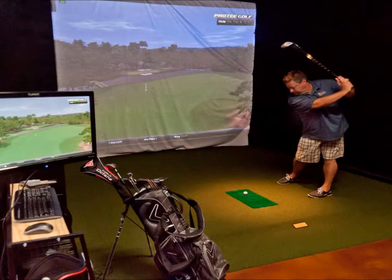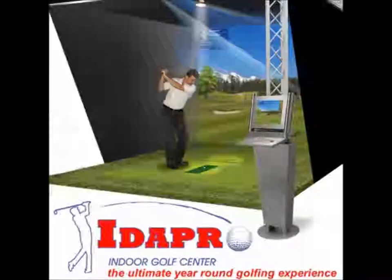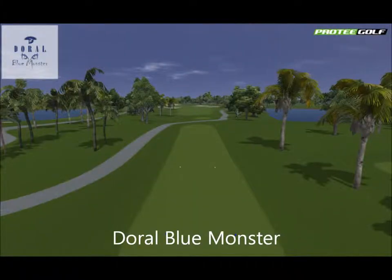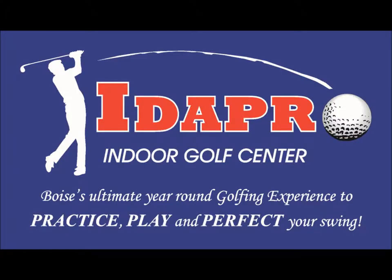It's ideal in helping beginners learn how to perfect a golf swing or pros keep their skills sharp. Players have the option of hitting a bucket of real balls on the range, practicing on a hole, or playing around on one of 93 dream courses from around the world, all in 70 degree comfort.